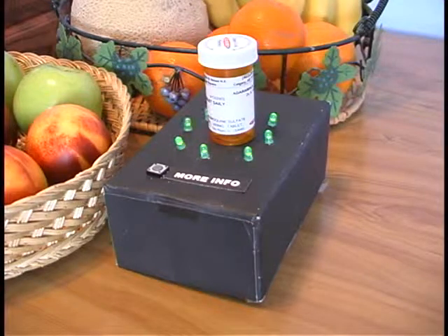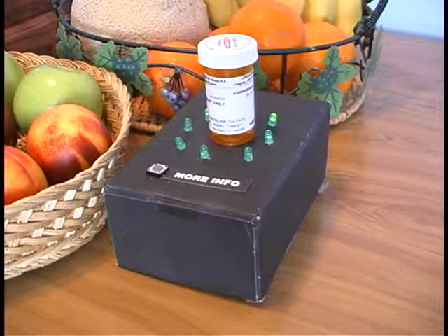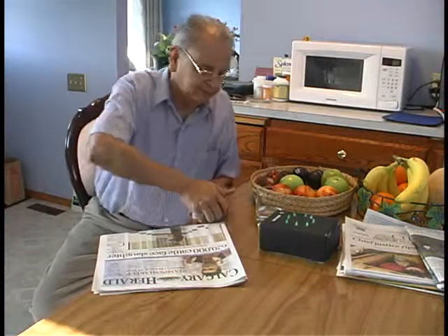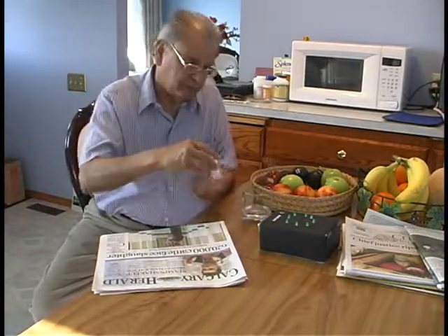Alerts escalate from blinking lights, to audible alerts, to spoken alerts. It is time to take one of these pills. These pills need to be taken with food. When the pill bottle is removed from the stand, the system assumes the user is taking their medication. When medication is about to run out, users are reminded about a refill.